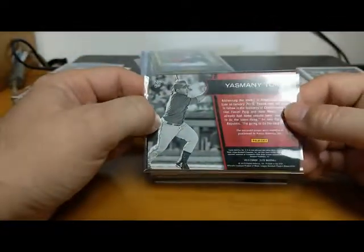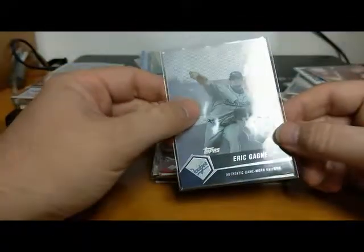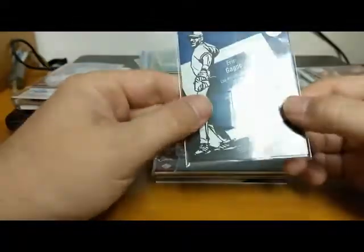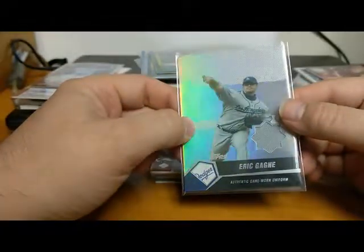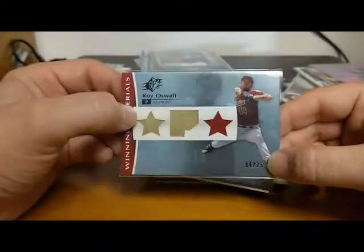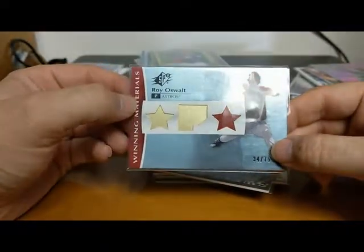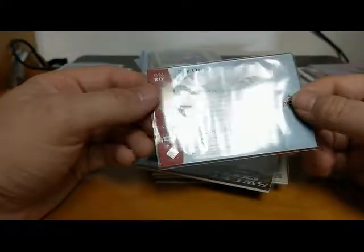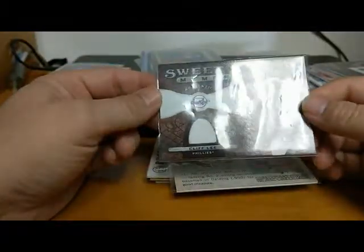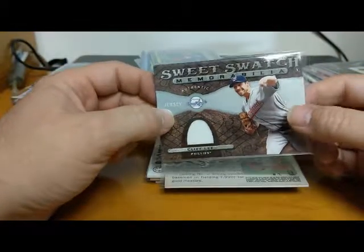We've got an Eric Gagne - he was one of the best closers in the game for a decent amount of time. That is from 2004 Topps Jersey Edition. Our next card is an SPX Roy Oswalt numbered 34 of 75 for Astro fans - winning materials from 2008 SPX. Then we've got a Cliff Lee Upper Deck Sweet Spot memorabilia from 2009 - I've had one of these before so we got another one.